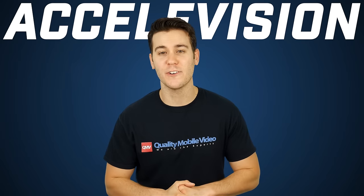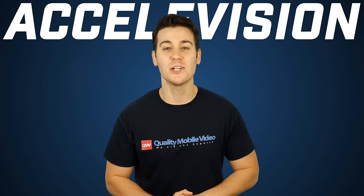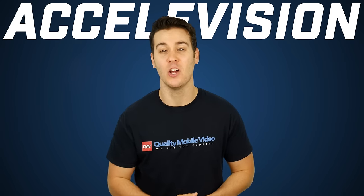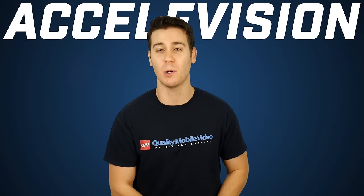That's it on the AccelaVision RVM430WF DVRBTG. Be sure to get yours right here at QualityMobileVideo.com. Don't forget to subscribe to our channel if you haven't, click that like button, join the conversation below, and check us out on Instagram and Twitter at QualityMobileVideo.